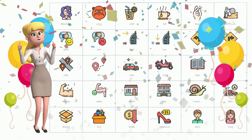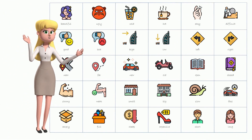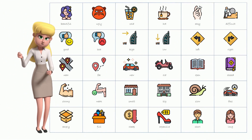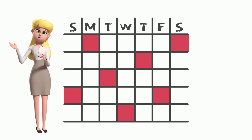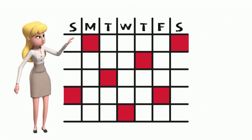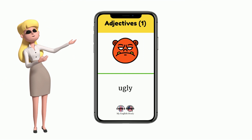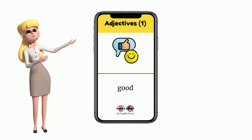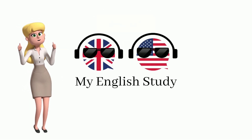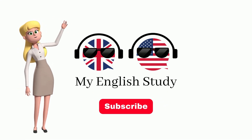Great job! We hope you enjoyed learning these new English words. Please watch other videos on our channel and continue building your vocabulary. We recommend watching this video every five days until you have mastered all the words. We've also created a short video featuring all the words from this episode to help you quickly refresh your memory. Please check it out in our short section. If you liked this video, please give us a thumbs up and subscribe to our channel for more English language learning content. See you next time.